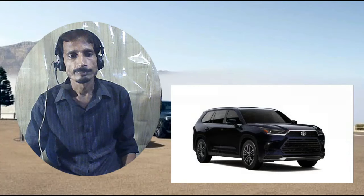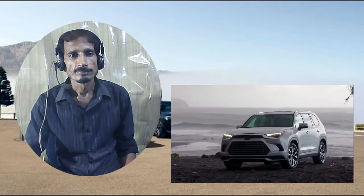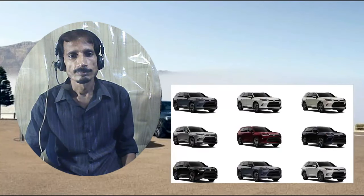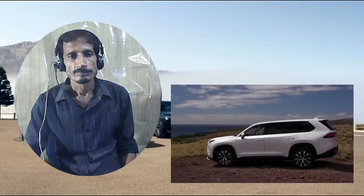Featuring a beltline that runs nearly parallel to the ground and a thicker D-pillar — blocky and solid — the Grand Highlander looks unashamedly like the family hauler it is. It's a handsome vehicle in the way that a Clydesdale is a handsome horse.